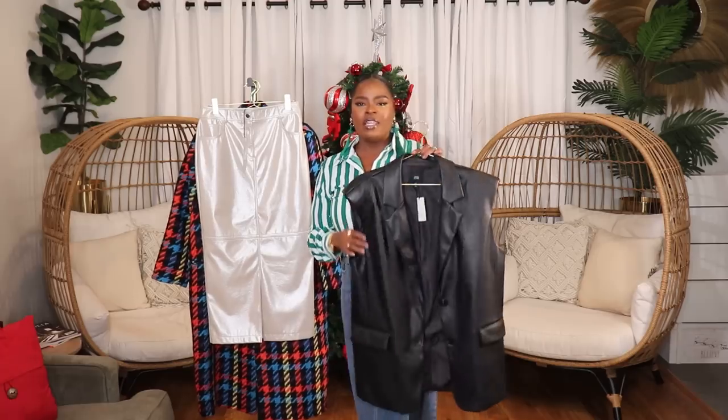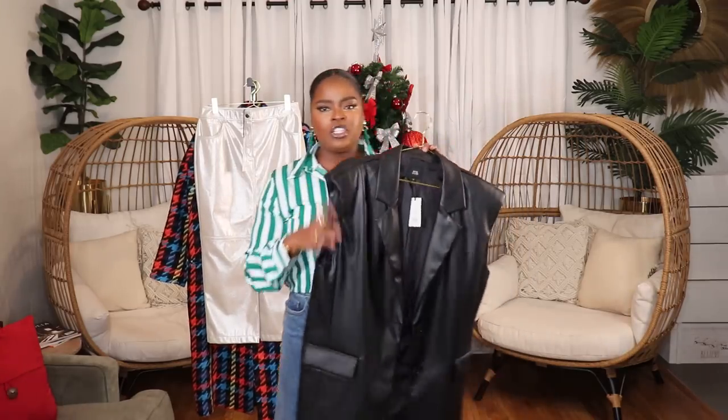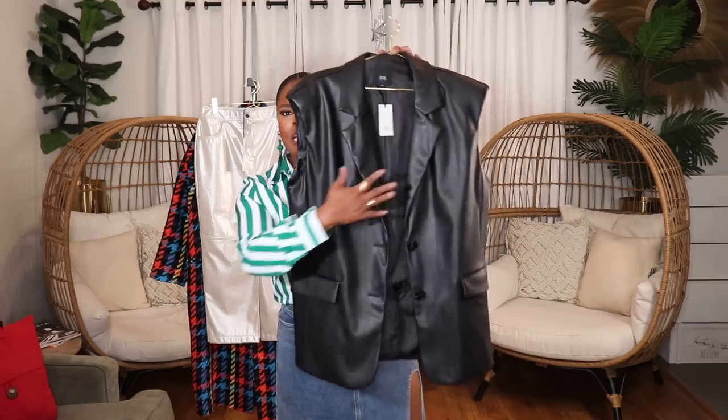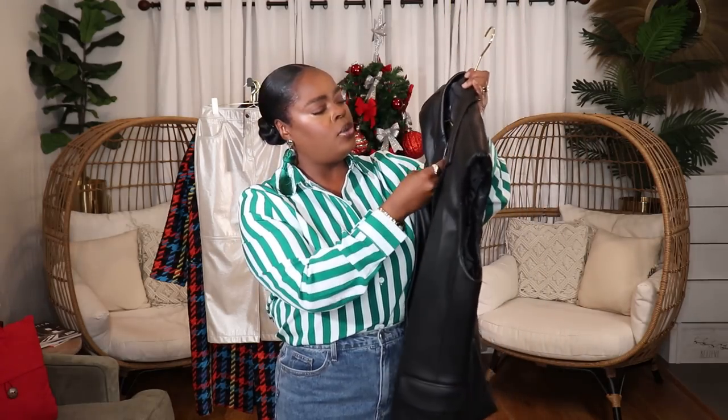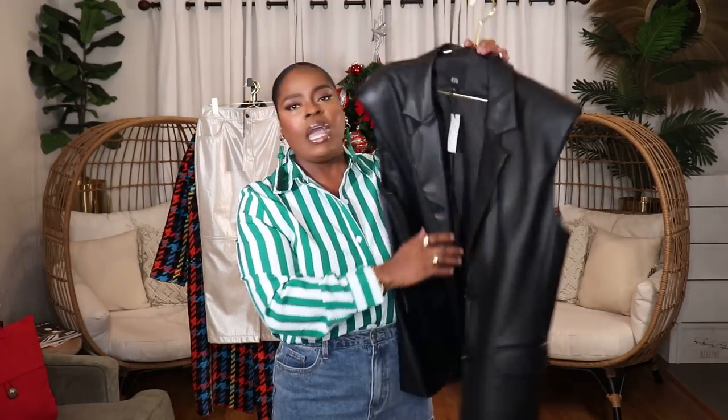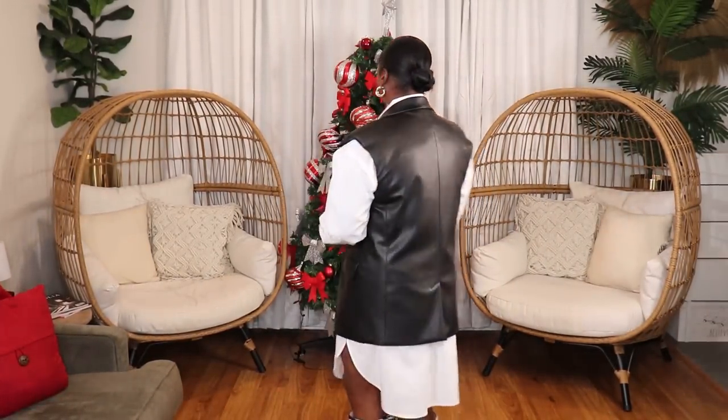The next item from River Island is this padded-shoulder faux leather vest — it's almost like a blazer. You can see how it's cut in the front and it has two buttons. I got this in a size US 12 and it's really really cute. This piece runs slightly oversized — keep that in mind. But I like the fit. You can wear this with sweaters, a nice turtleneck dress, or over a lot of different pieces to jazz them up and make them look super cool. Really love this faux leather blazer-vest from River Island.